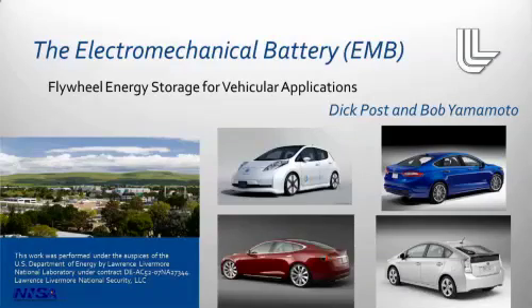Hi, my name is Bob Yamamoto. I'm an engineer at Lawrence Livermore National Lab, and I'd like to talk to you today about the electromechanical battery, what we refer to as the EMB. And in particular, I'd like to talk about flywheel energy storage for vehicular applications.